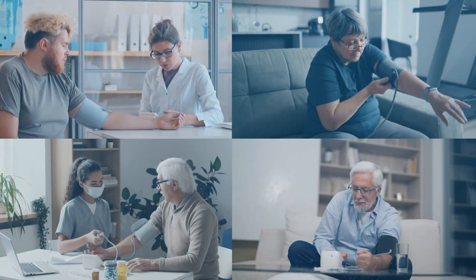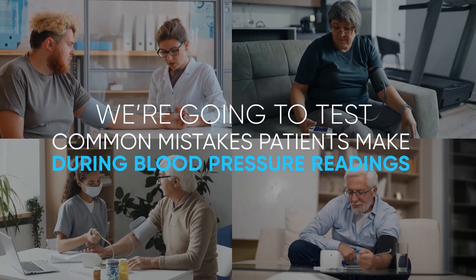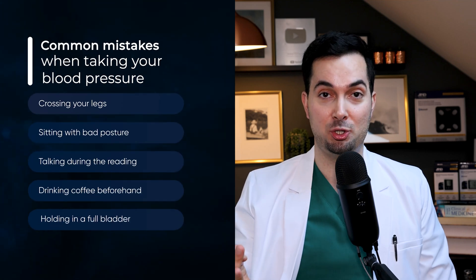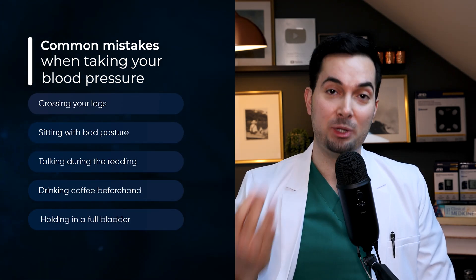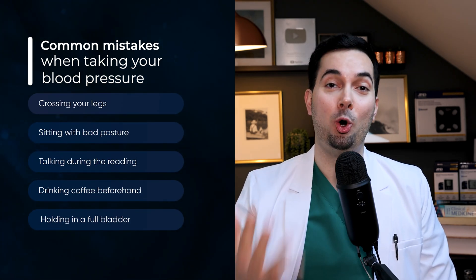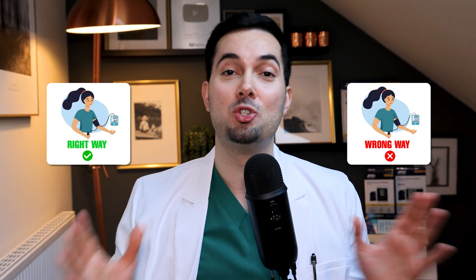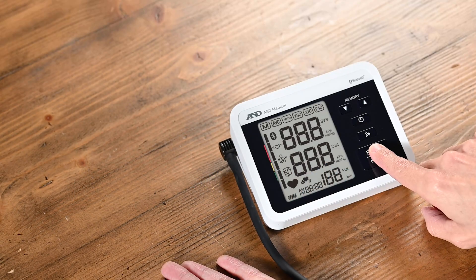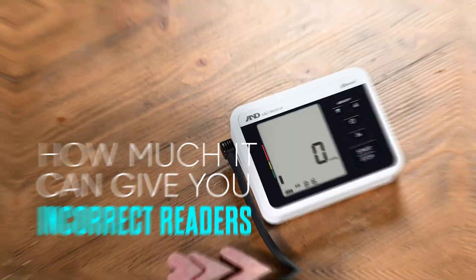In this video, we're going to test some common mistakes that a lot of patients make when taking their blood pressure readings — such as crossing your legs, sitting with bad posture, talking during the reading, drinking coffee beforehand, and holding a full bladder. We're going to put those to the test, doing it properly and doing it incorrectly, and showing you just how much of a difference it makes.